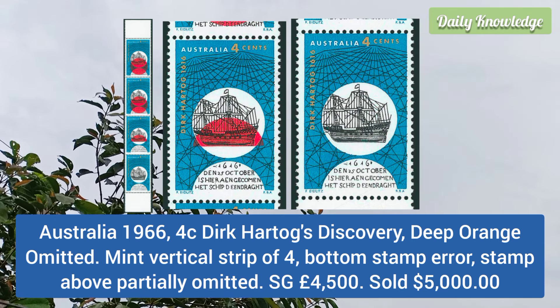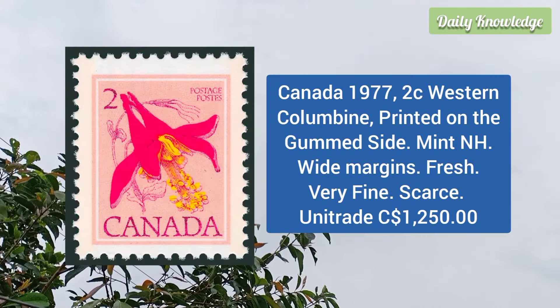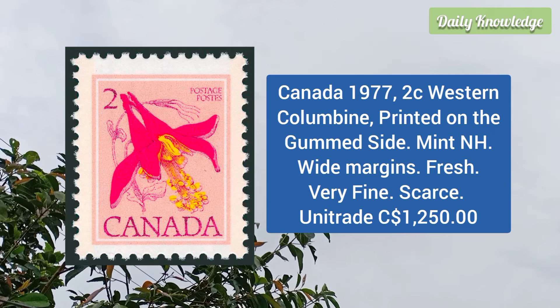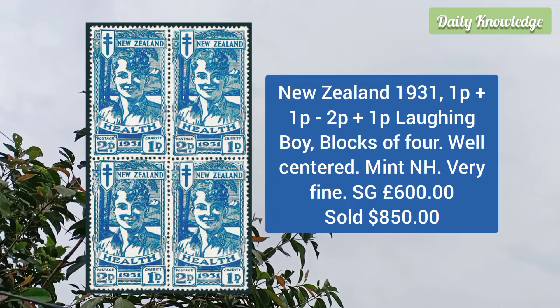Australia 1966 4c Dirk Hartog's discovery, deep orange omitted, mint vertical strip of 4, bottom stamp the error. Canada 1977 2c western columbine, printed on the gummed side, mint never hinged, white margins and fresh, very fine.